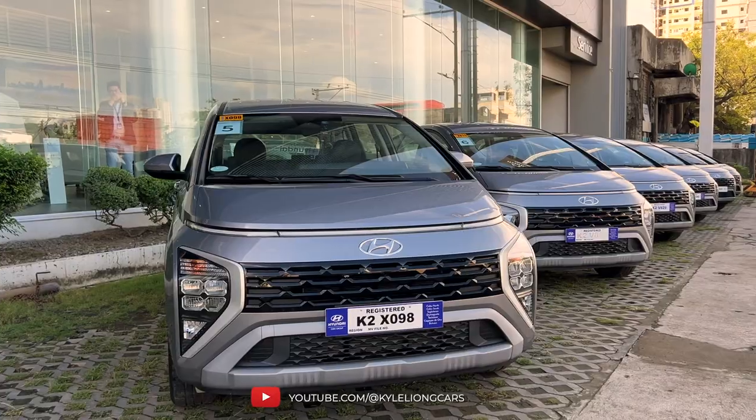During this drive, we would like to discover the city of Cebu and fall in love again with the Hyundai Creta and Hyundai Stargazer.